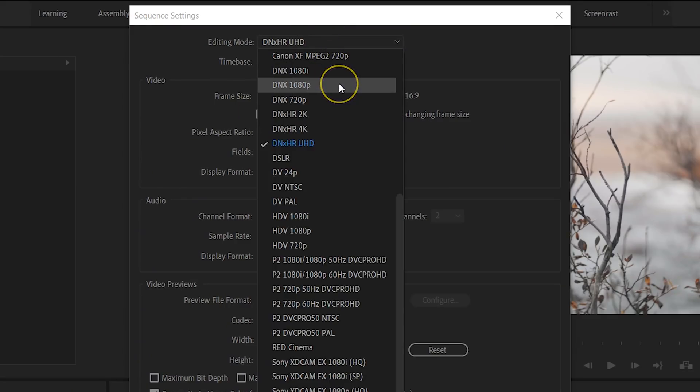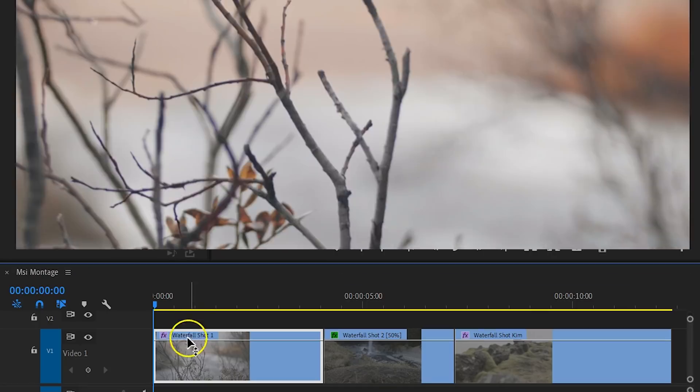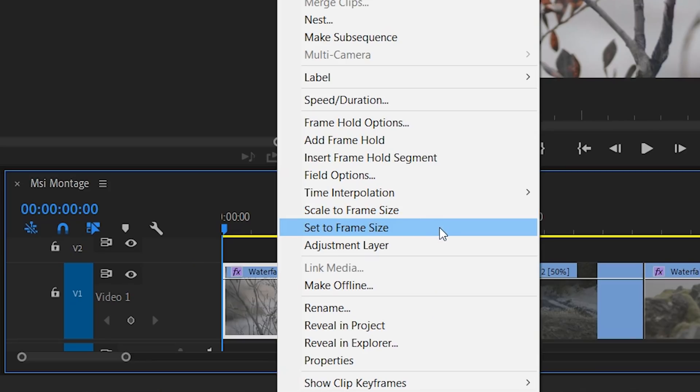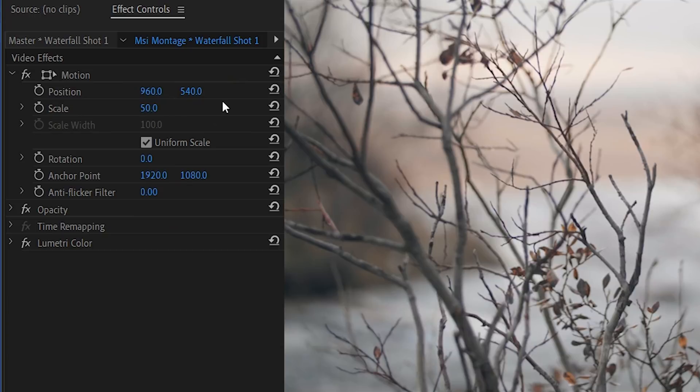That brings us to the last tip to speed up export. Many of us shoot in 4K but edit in a 1080p sequence, meaning we scale down footage to fit within the HD sequence. There are two ways to do that. First, right-click on your clip and choose Scale to Frame Size or Set to Frame Size. Scale to Frame Size will re-sample the clip — good if you don't plan to enlarge it, as enlarging causes quality loss, and it also speeds up editing since you're now working on a 1080p clip. Set to Frame Size simply scales down the clip but you're still working on the 4K clip. I did several tests and couldn't find major differences in export times between these two. However, where I did find a big difference is if you literally scale down your 4K clip to 1080p through the motion options — doing this increases export time, so it's better to use Scale to or Set to Frame Size.